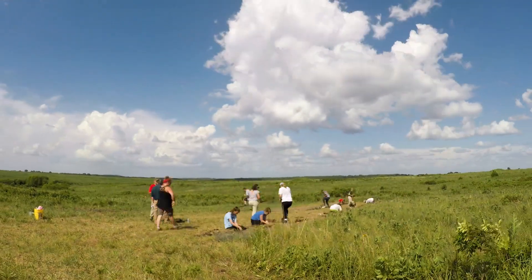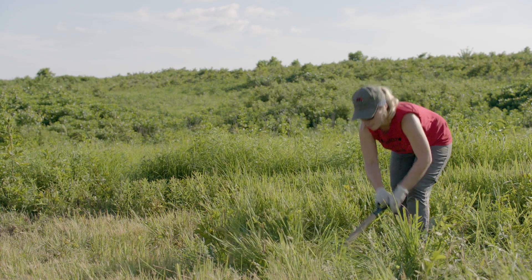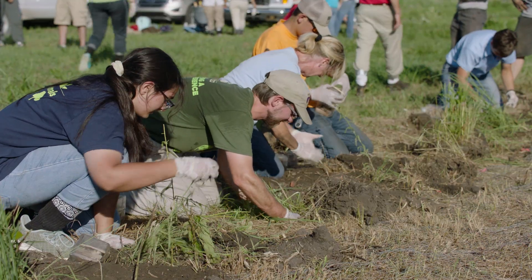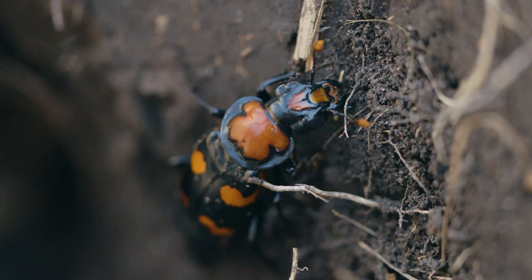Thanks to the incredible work of Bob and his team of passionate conservationists, together with the U.S. Fish and Wildlife Service, the Missouri Department of Conservation, and the Nature Conservancy, the American burying beetle may have a second chance.